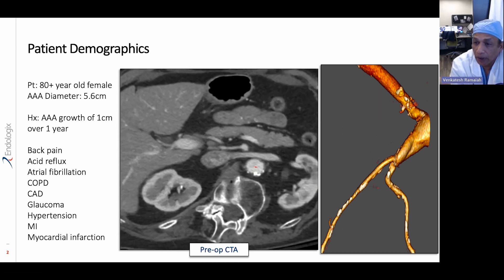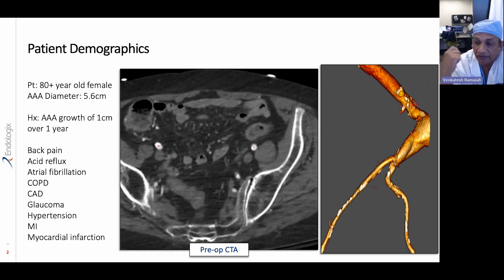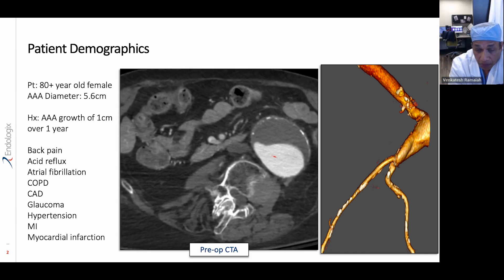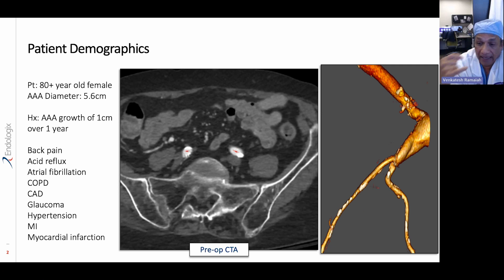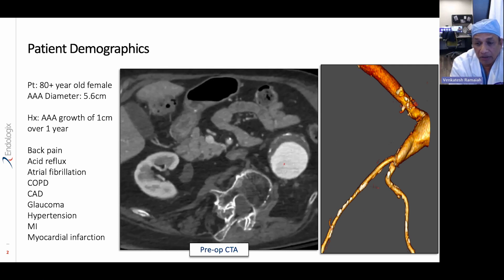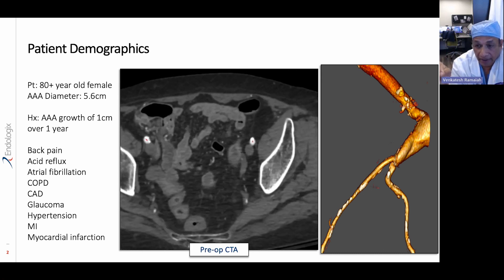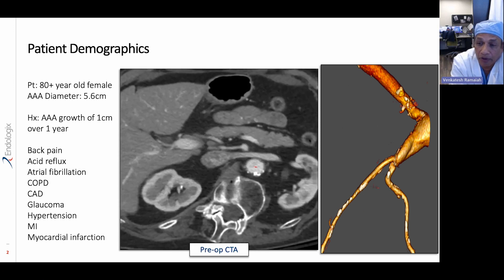If you look at the angulation, there are a couple of features with this particular aneurysm that really define and highlight the ALTO stent graft. One is the access, as we mentioned. Most patients, especially as you get older, will have significant stenosis and calcification. So the access vessels are extremely important to allow us to do a stent graft such as the ALTO graft. Being the lowest profile device on the market, I think this would be the best option for this particular patient, who has such poor access vessels.